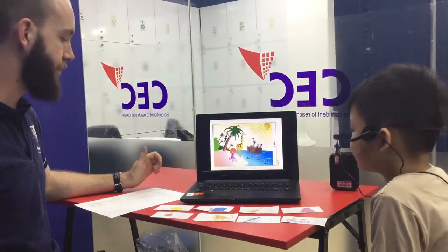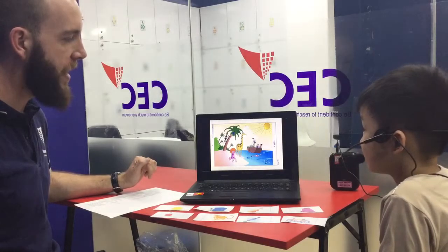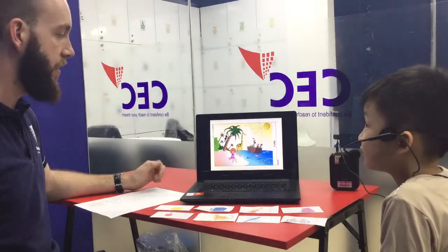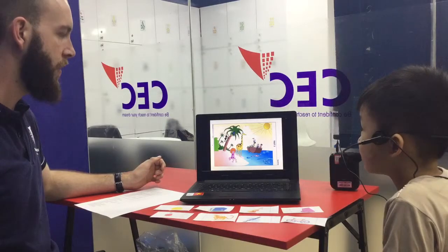Hello. Can you tell me where is the monkey? The monkey is climbing in the tree. Nice. What colour is the monkey? The monkey is brown. Nice.